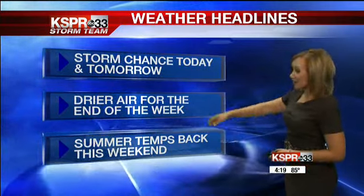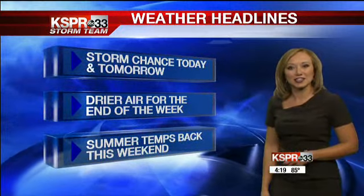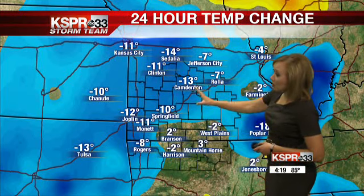Storm chances are something we're keeping an eye on — not only throughout the rest of your evening, but more so into the day tomorrow. Then some drier air moves in for the end of the week and your weekend. And when you pair those drier conditions with a little more sunshine, those temperatures are just going up from here. As far as temperatures today though, especially those of us farther to the west, we continued to see not only the rain-cooled air to start off the day, but plenty of cloud cover to make us about 10 to 15 degrees cooler than where we were yesterday.